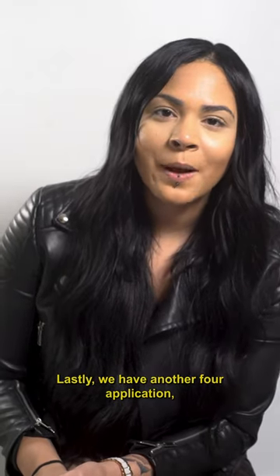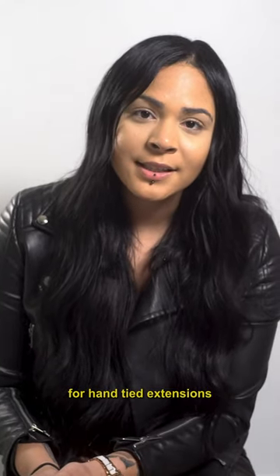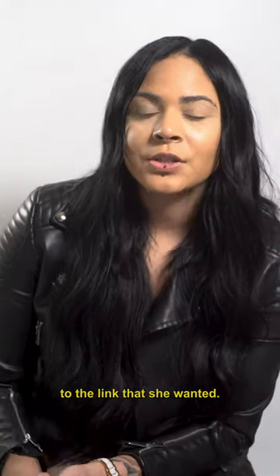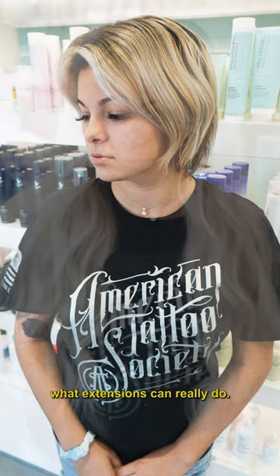Lastly, we have another four-row application. This one was really exciting to do because we used all elements for hand side extensions — we did full coverage, we added density, and we made sure we got her to the length that she wanted. I thought she would be a good advocate for extensions because it shows what extensions can really do.